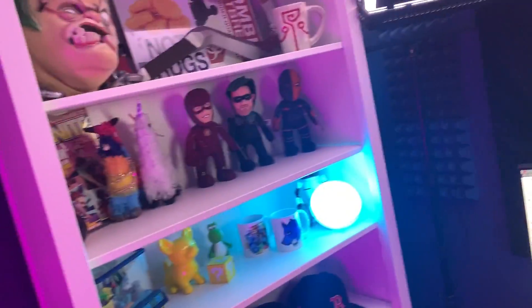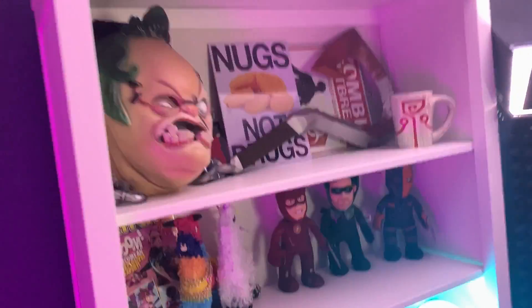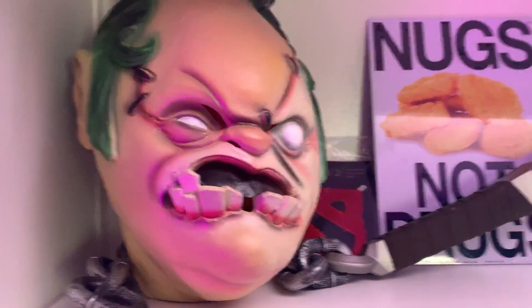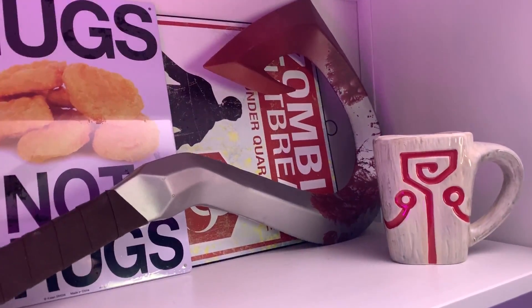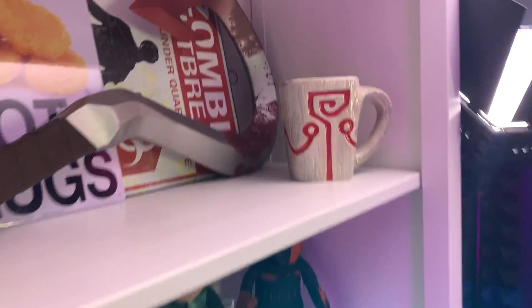Starting over here with my shelf — nothing crazy, just gonna fly by. We got some Fortnite stuff and a globe. If you guys know this game, it's called Dota 2 — this is one of the characters, his name is Pudge. He has this axe thing you throw at people and it drags them back.